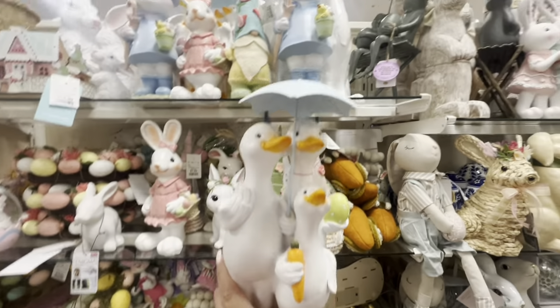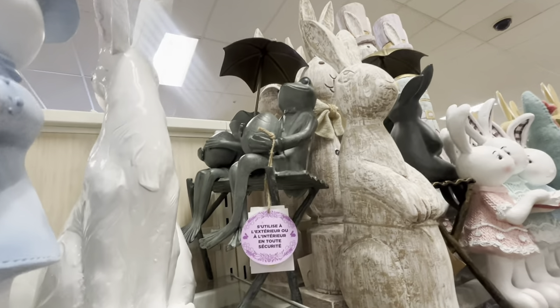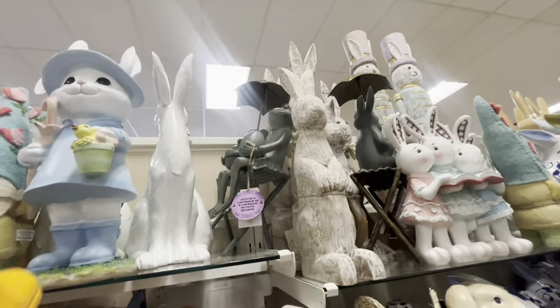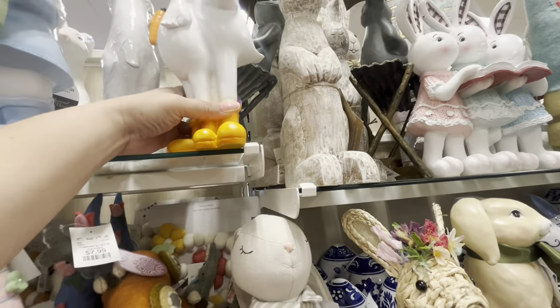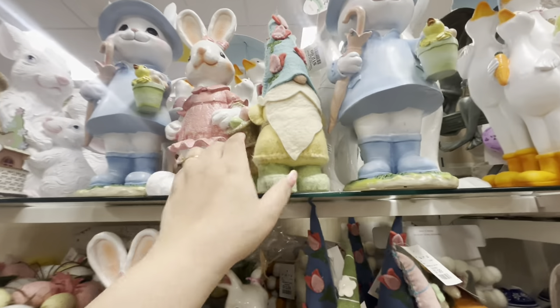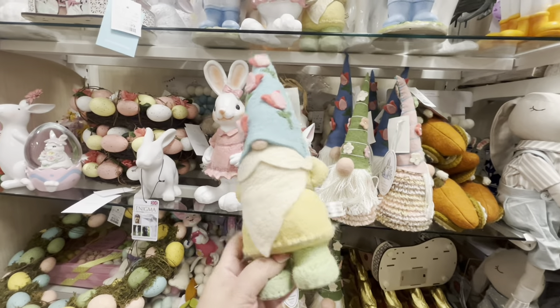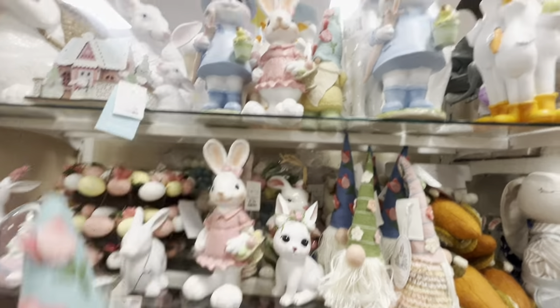The duck family is $17. They have frogs sitting there — let me see how much those are. $60 — I don't know why that's so expensive. And then they have this gnome, which I think is different — look at the arms, so cute — the tiny arms. $12.99.